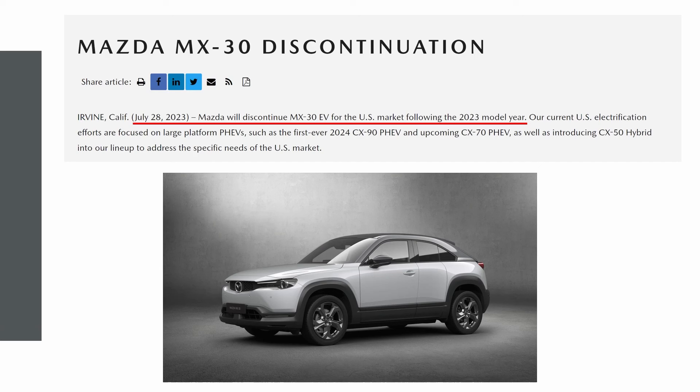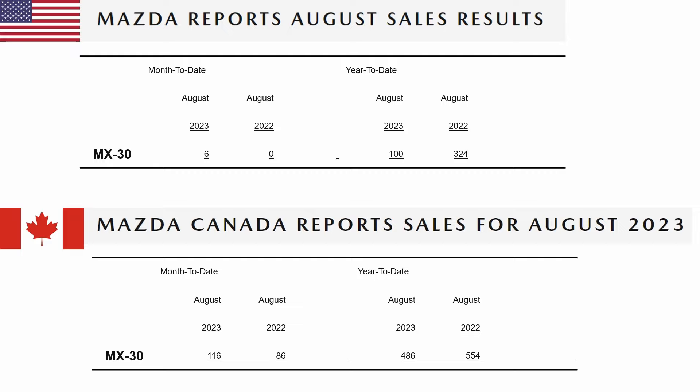You know what's really telling? Mazda is pulling the plug on it in the US this year, even though it only hit the scene two years ago. Yup, they're dropping it like a hot potato. So if you're one of the thousand Canadians or 400 Americans who snagged one, I hope you had some extra cash to spare.